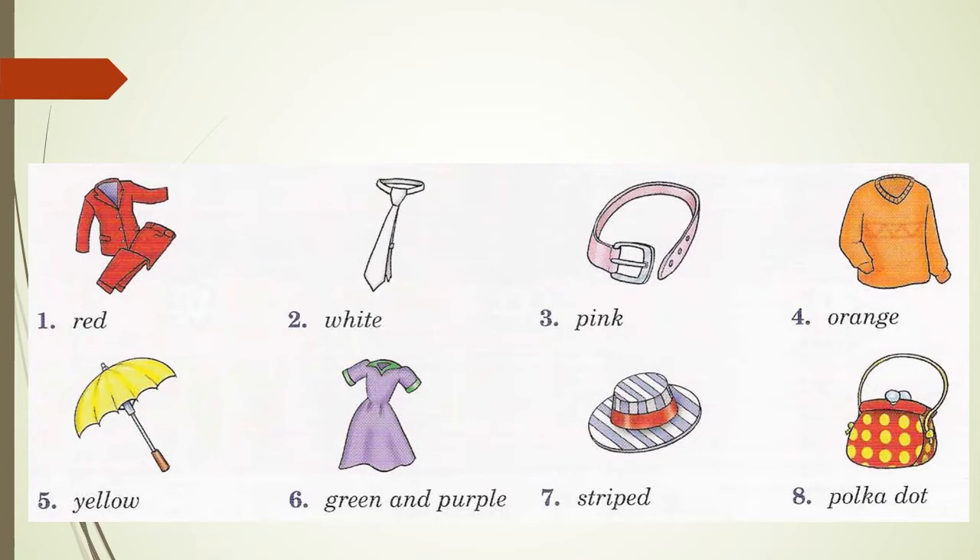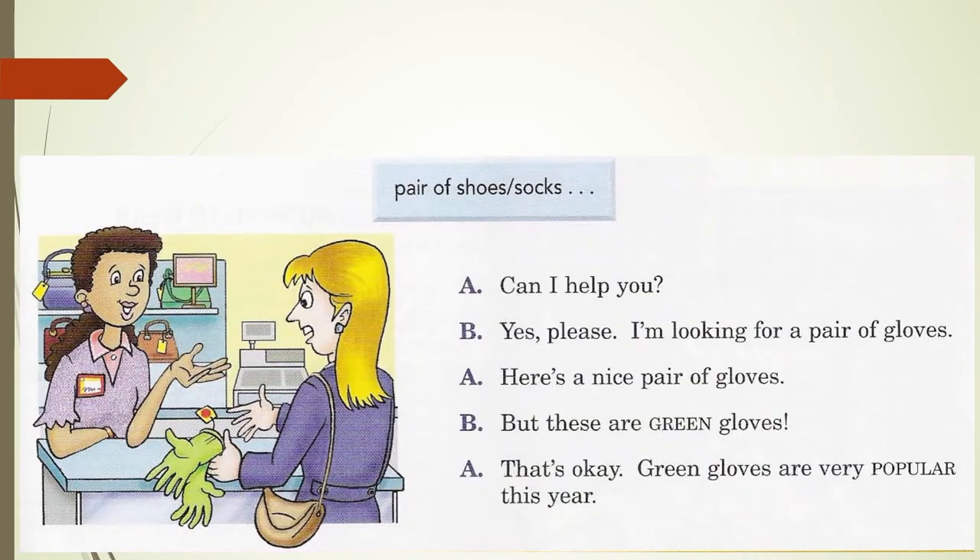I'm sure you can think of many other items of clothing with strange colours or interesting colours and patterns. Page 71 has a similar conversation, but this time we are talking about plural nouns — items that come in twos. The difference on page 71 is that all of the items come in a pair, meaning that there are two of them.